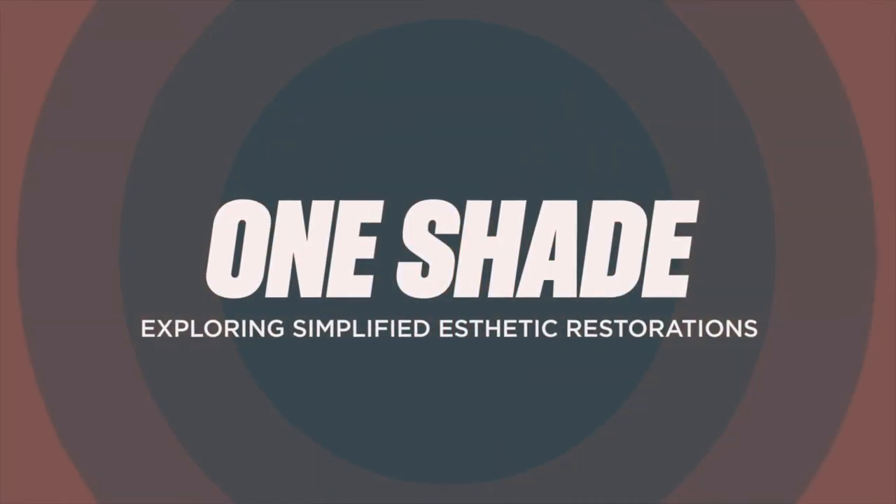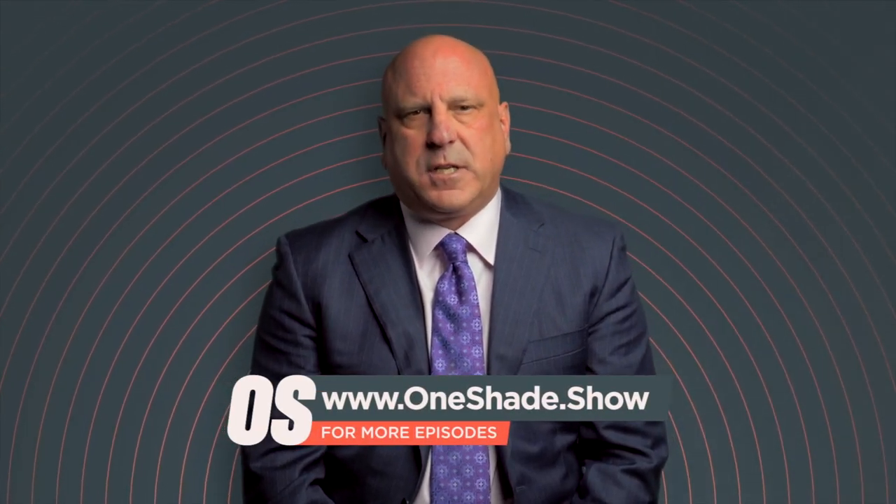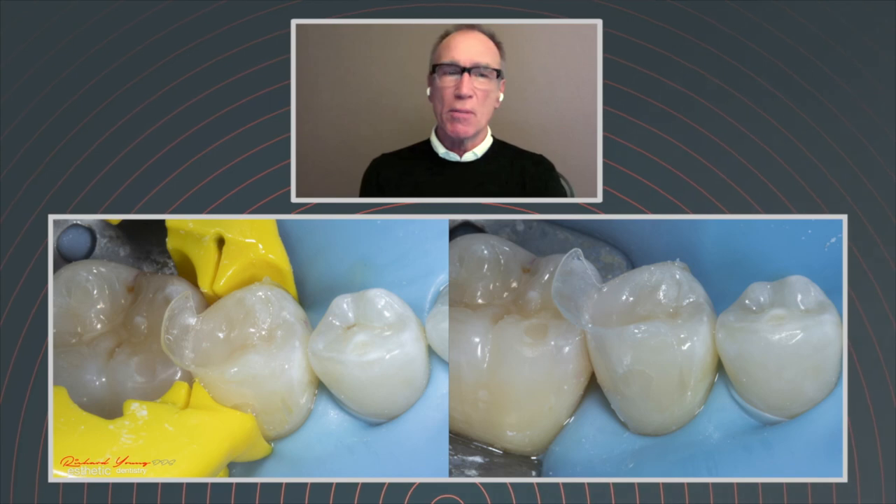Steve, thanks so much for spending time with us today and sharing some cases. I really enjoyed this interview. Well, thank you so much — I appreciate you giving me the platform. That will about wrap it up for this episode of The One Shade Show. Remember, life gets easier when you only need one shade for your posterior restorations. Go to oneshade.show for more product information and to see additional cases by Jeffrey Hoose, Troy Schmetting, and Richard Young. On behalf of Dr. Steve Schiffenhaus, Kuraray Noritake, Practice Passion, and myself, thank you for your time and your continued commitment to quality dentistry.